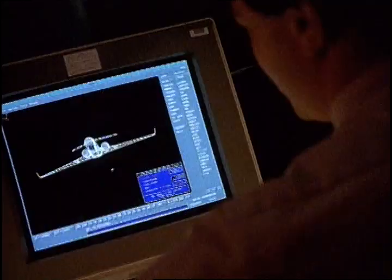Gulfstream continues to be the industry leader in safety and operational flexibility. To provide our pilots and owners with the latest in advanced avionics, we're applying new technologies like our exclusive enhanced vision system.